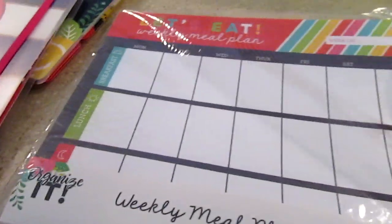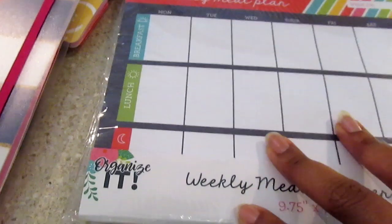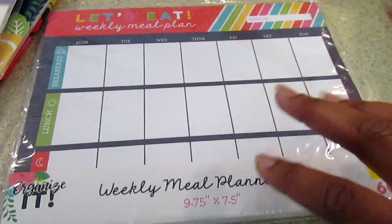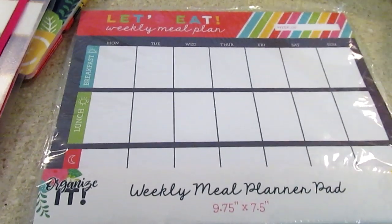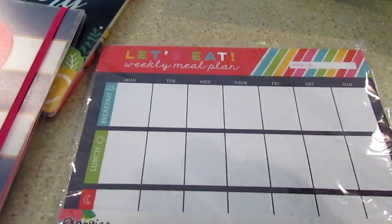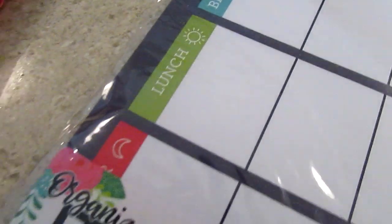This right here says 'Let's Eat Weekly Plan' — it was three dollars and has 60 sheets. I thought it would be good to just leave it on the counter so the family can see what I'm cooking, or I can pull it out and meal plan quickly. A lot of times in my videos I say I'm going to do a meal plan and then edit it out. This gives me a quick glance to write it out instead of putting it in my planner and having to search for it. It has breakfast, lunch, and dinner sections.